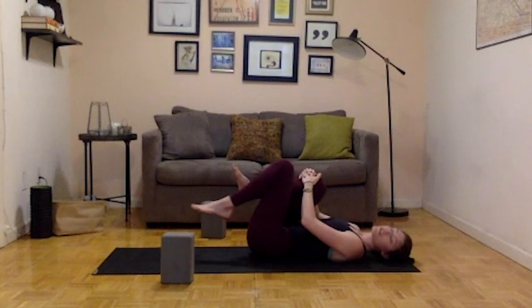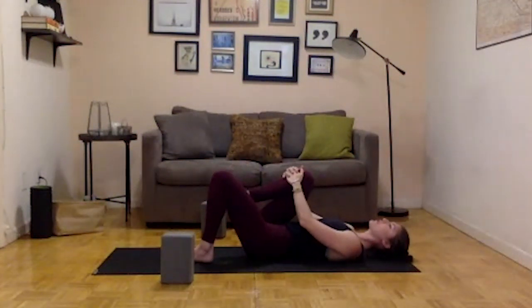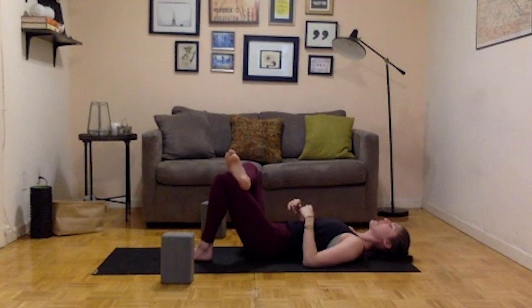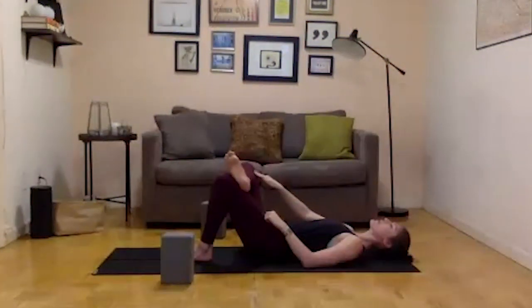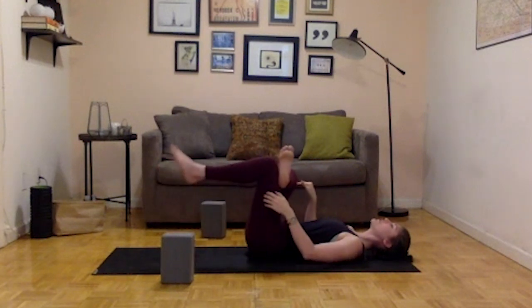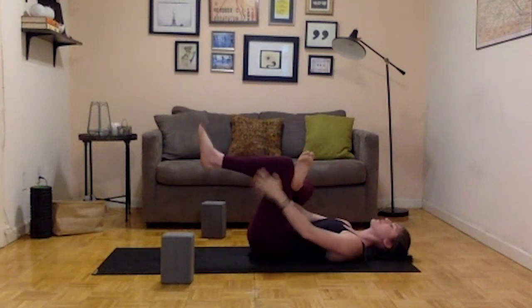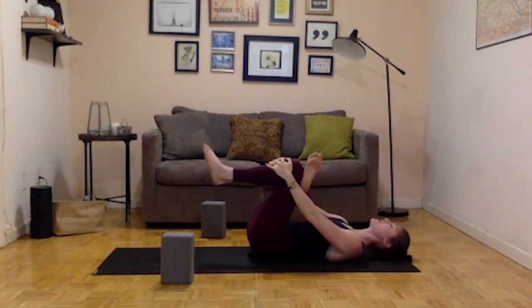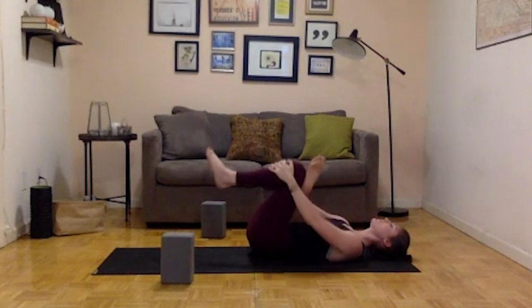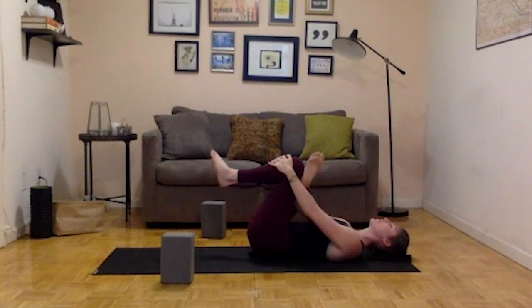Keep the right knee hugged in towards your chest, put the sole of the left foot on the ground so the left knee points straight up. Cross your right ankle over your left knee and pause here. Firm up the connection between your ankle and knee, flex through the right foot, and start to press that right knee forward away from you. If this feels like enough, stay here. If you want to go deeper, draw the left leg in towards you and interlace your hands at the hamstring or shin. Continue pressing that right knee forward, flex through the right foot, and rock side to side, almost flossing through the hip. Keep driving that knee forward and breathe in through the nose, out through the nose.